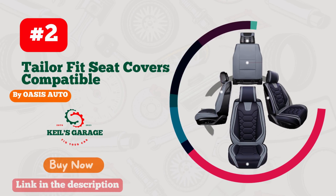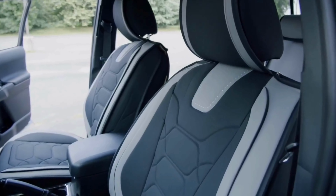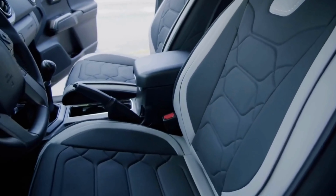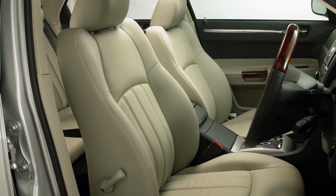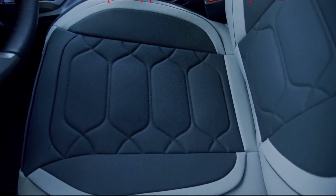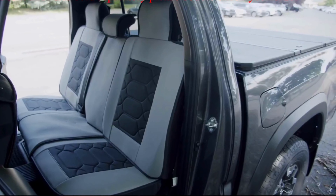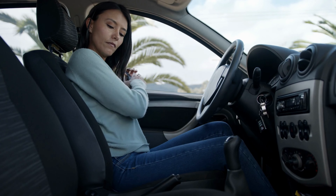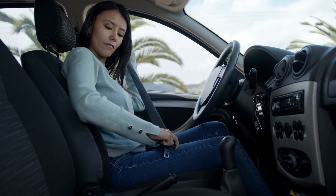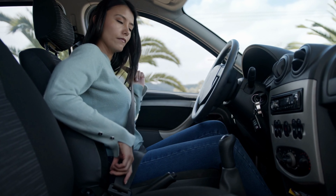Number 2. Oasis Auto Car Seat Covers for Tacoma are a game-changer for car enthusiasts. The premium-quality material ensures protection against spills, stains, and wear and tear, while the perfect fit design provides a sleek and sophisticated look. The covers are easy to install and come with a variety of colors and styles to choose from, allowing you to customize your ride to your unique taste. With Oasis Auto Car Seat Covers, you can keep your Tacoma's interior looking brand new while cruising in style. Upgrade your ride and grab your set today.